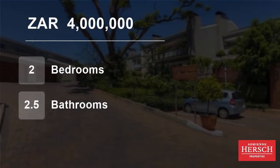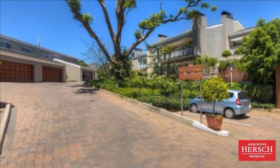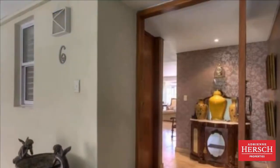Welcome to this two-bedroom flat for sale in Dunkeld West, Johannesburg, Gauteng, South Africa for 4 million rand. It's time to buy property and this is a cut above the rest.